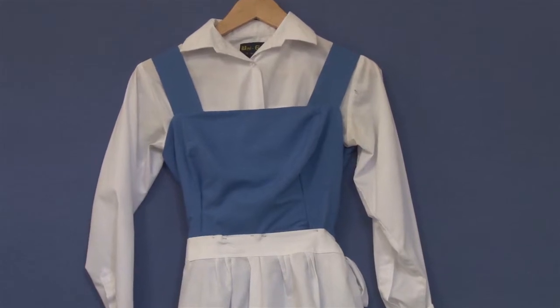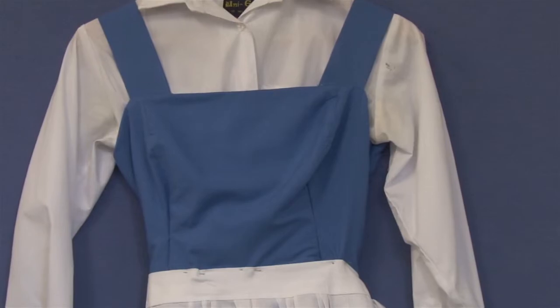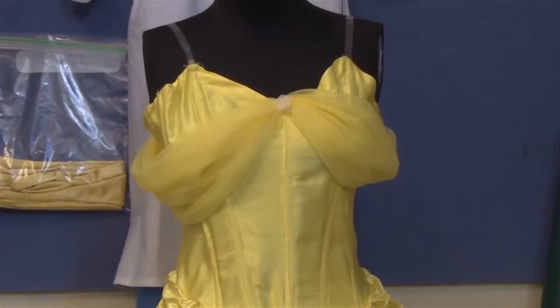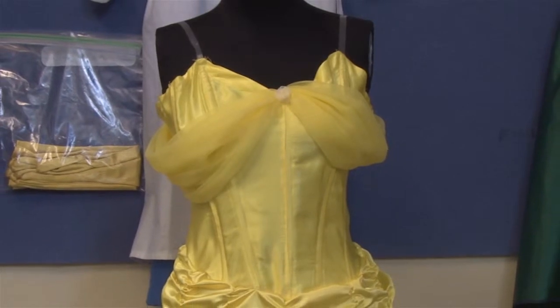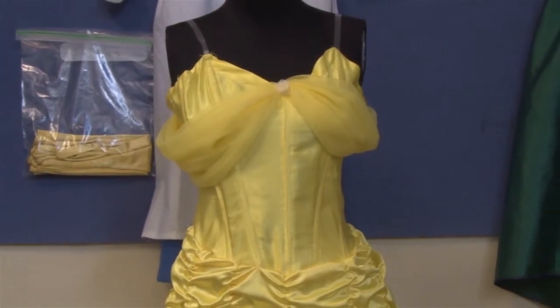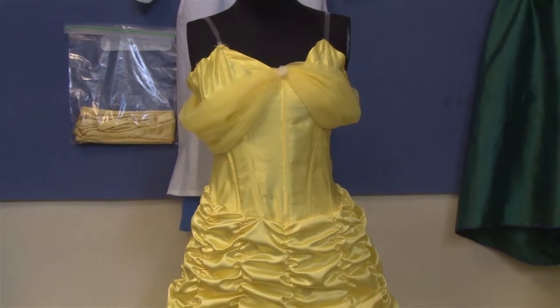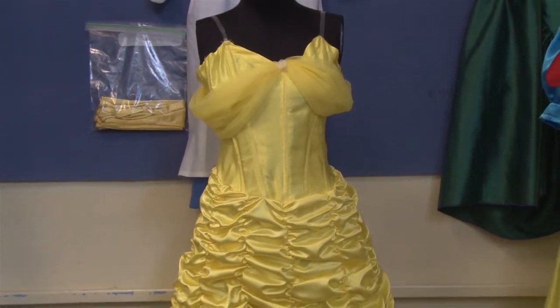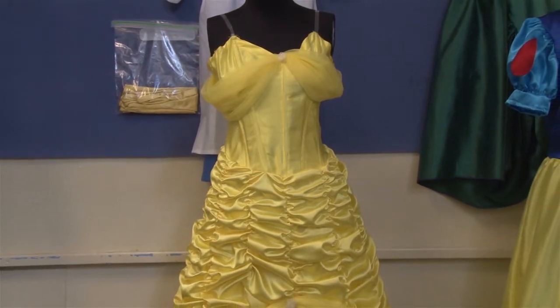Hi, my name's Jess and for my personal best I decided to make two costumes from the movie Beauty and the Beast — the outfit Belle wears at the beginning of the movie and the ball gown she wears at the end. I decided to do these two costumes because Belle is my favourite Disney princess and I was also looking for a challenge. That's why I chose the ball gown, which was very challenging as the skirt has 12 different panels and that was very time-consuming.